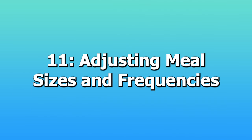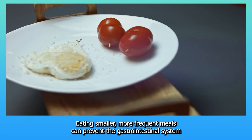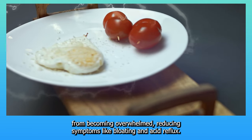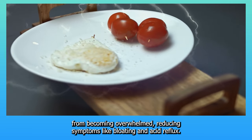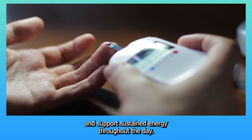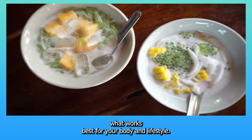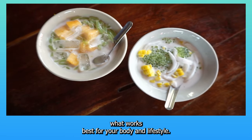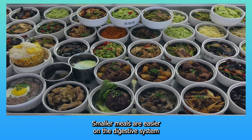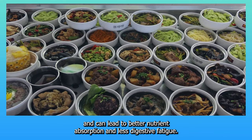11. Adjusting meal sizes and frequencies. Eating smaller, more frequent meals can prevent the gastrointestinal system from becoming overwhelmed, reducing symptoms like bloating and acid reflux. This eating pattern can also stabilize blood sugar levels and support sustained energy throughout the day. Experiment with different meal frequencies to find what works best for your body and lifestyle. Smaller meals are easier on the digestive system and can lead to better nutrient absorption and less digestive fatigue.